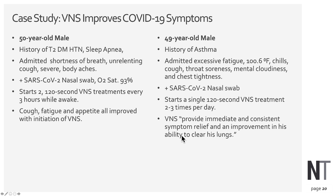We now have a case study of two adults treated with VNS during COVID-19 infection. The first is a 50-year-old man with type 2 diabetes, hypertension, and sleep apnea, admitted with shortness of breath, unrelenting cough, fever, and severe body aches. He tested positive via nasal swab with oxygen levels at 93%. He started two 122-second VNS treatments every three hours while awake using a transcutaneous approach, and reported improvements in cough, fatigue, and appetite with the initiation of VNS.